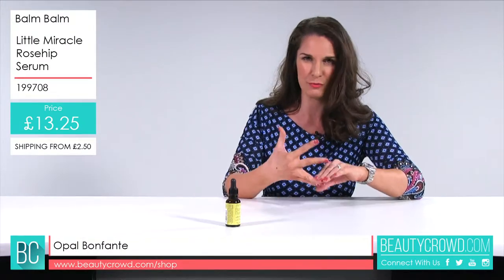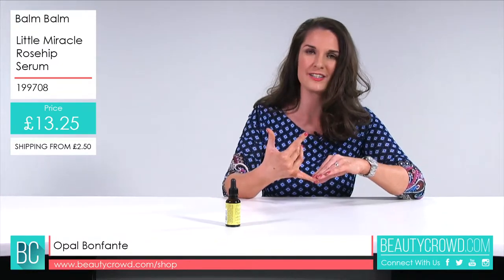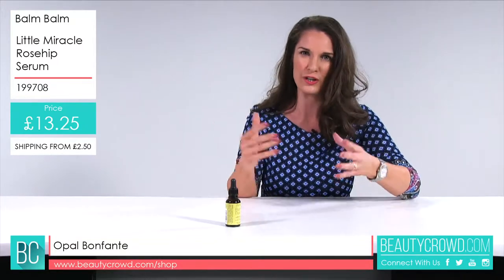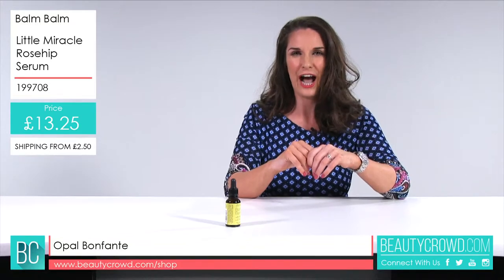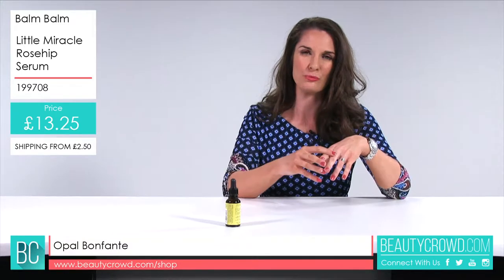She has a background in aromatherapy and she's also one of Vogue's favourite aromatherapists. It's a whole family affair, so you've got all the family values and all their knowledge going into the products. They started in 2005, and rosehip is such a fashionable serum to use at the moment.